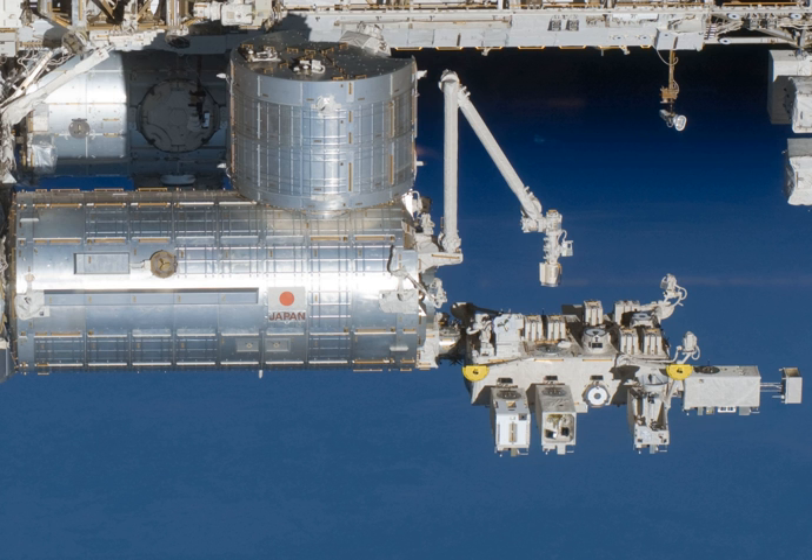The first two pieces of the module were launched on space shuttle missions STS-123 and STS-124. The third and final components were launched on STS-127.